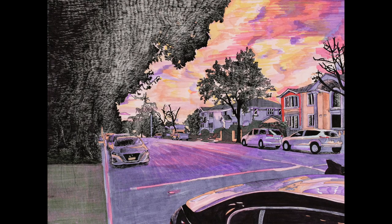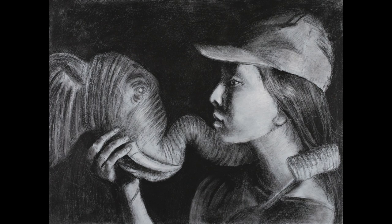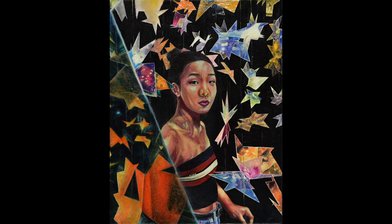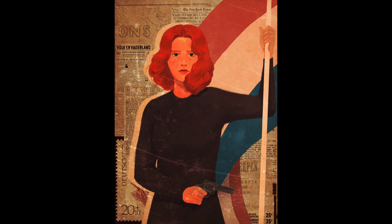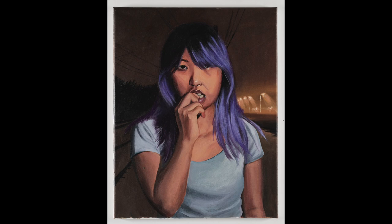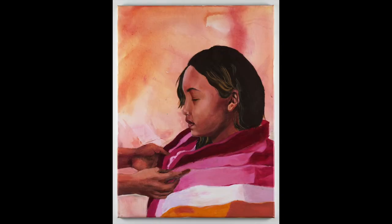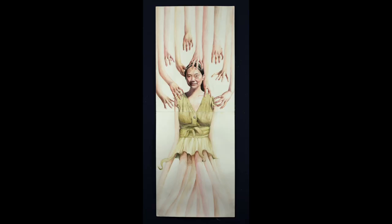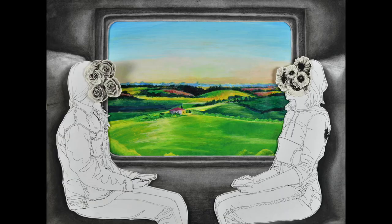Self-portraits and portraits are examples of the excellent work top art schools and university art programs look for in a potential student. They are important to include in your art portfolio, and most applicants do, so admissions counselors see a lot of them. Even if you're a skillful artist, it's still very important to think of ways to make yours stand out beyond your ability to draw representationally. Use your imagination to express what is uniquely you, be inventive and innovative, and transform a mediocre idea into a great idea.